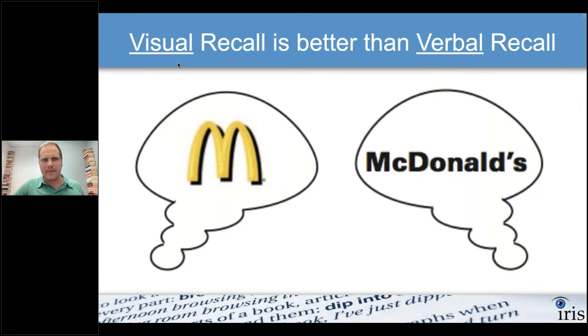Your visual recall is much better than your verbal recall. Visual recall is something like a logo; verbal recall is like the letters that make up a name — McDonald's, for example. Companies always have visuals attached to their brand because visual recall is better.